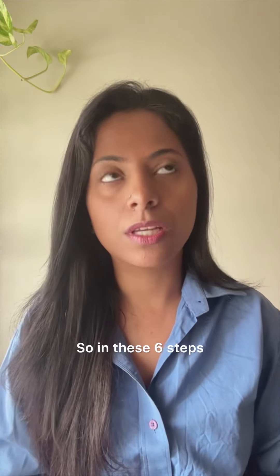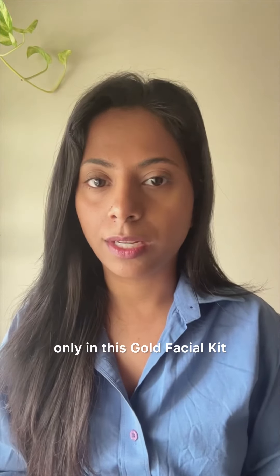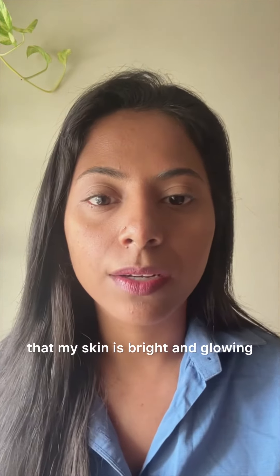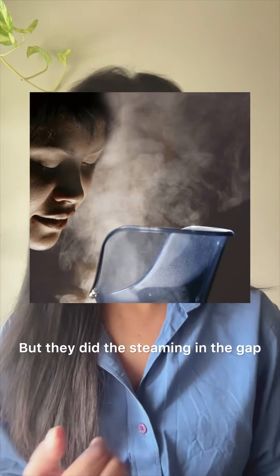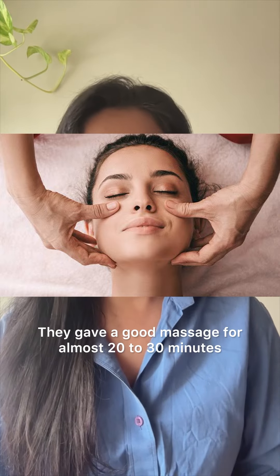For these 6 steps, for the first ever time, the results are instantly given to you. I started my naturalization. You can already see that my skin is bright and glowing — I was totally ignorant about it. The steaming was done and the whiteheads and blackheads were removed.